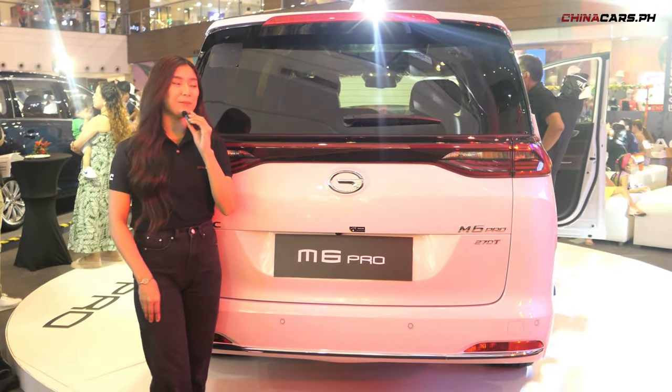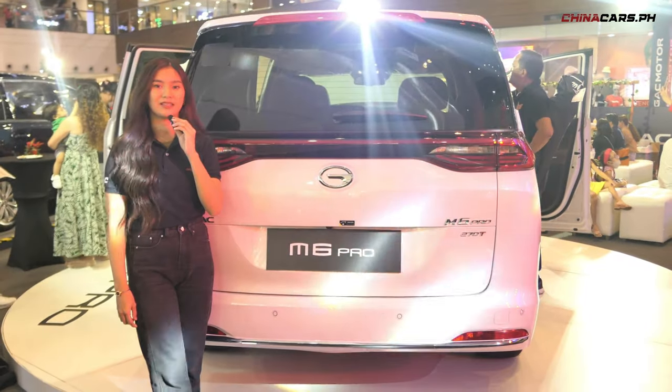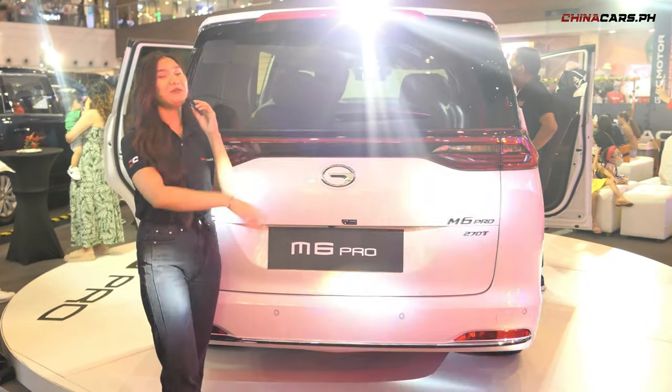Sa likod nito, merong LED rear lights on both sides and some are optical rear lights. And meron itong spoiler with brake light.